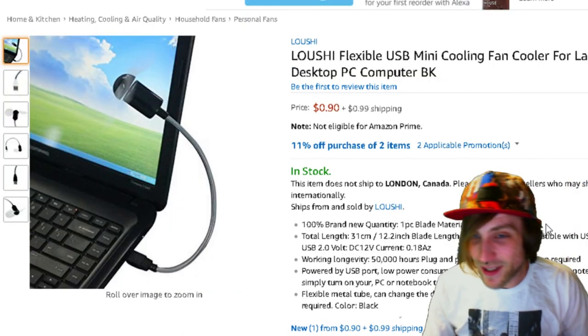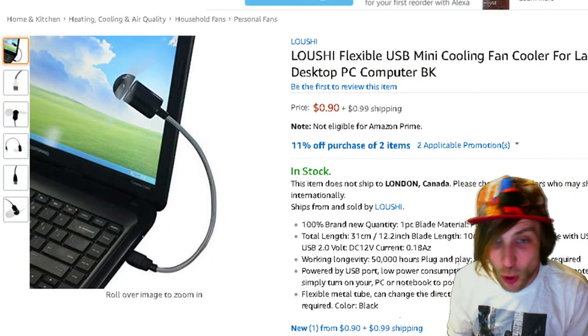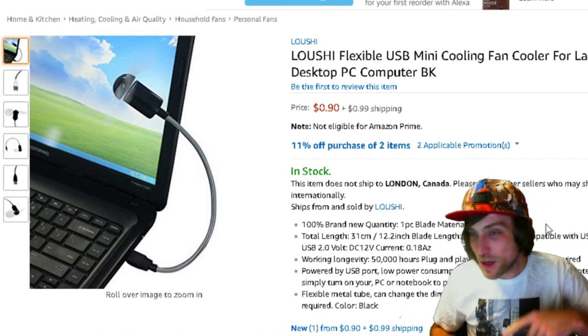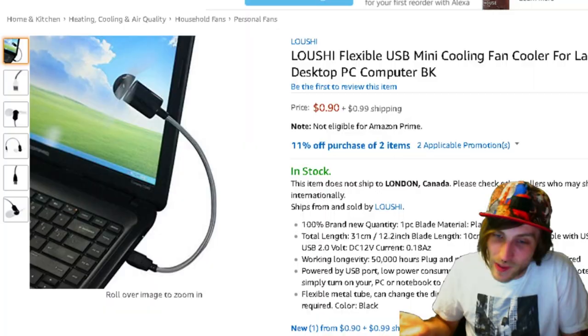Check this out. For only 90 cents, you can get a flexible USB mini cooling fan cooler for laptop, desktop, PC, computer. It's just a little fan you plug into the USB port on your computer and it just cools you down.